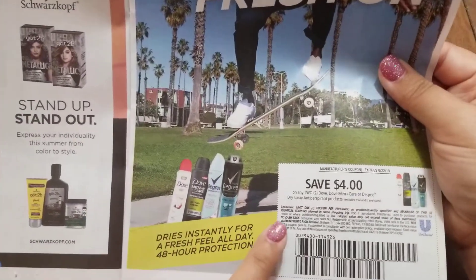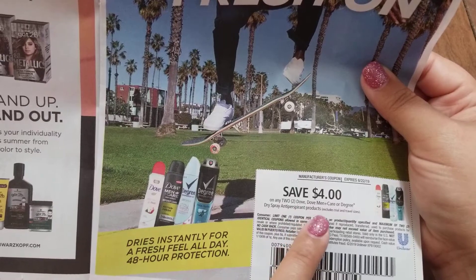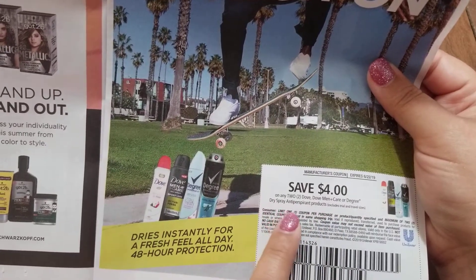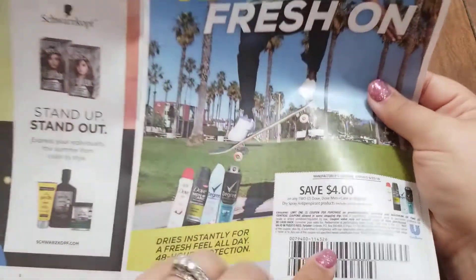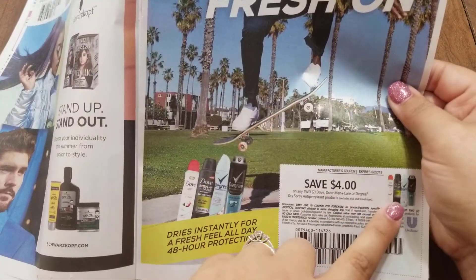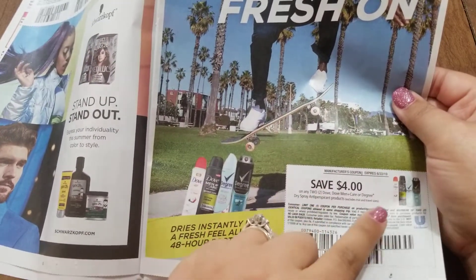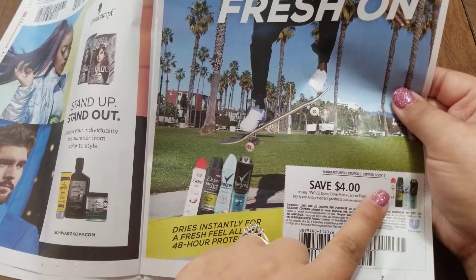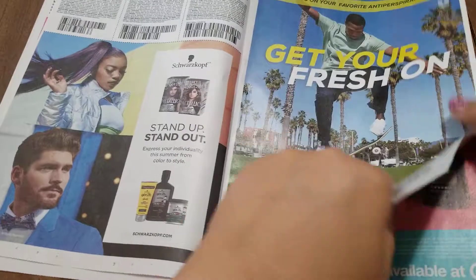Down here we have $4.00 off two Dove, Dove Men Plus Care, or Degree dry spray deodorants. So that could make for a good deal. My husband loves the dry spray deodorants — he prefers those now. So whenever I can get a good coupon or a good deal on those, I definitely like to work those into my deals.